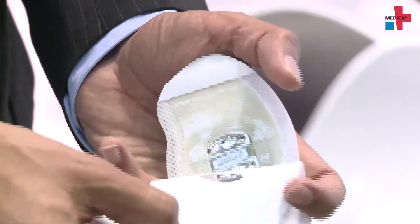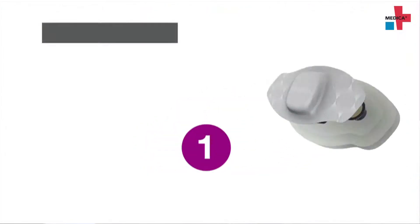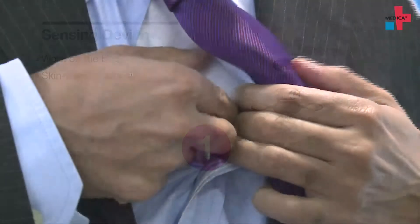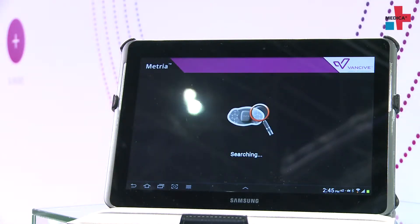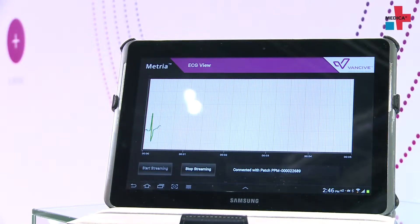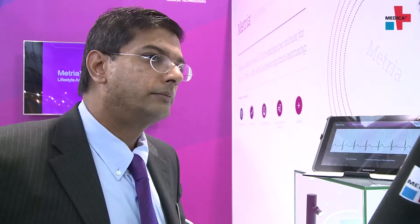I'm actually wearing a device right now — you can see it here, it's very similar to the device on display. Let me turn this on, and in almost real time you'll be able to see my ECG signal. It's very useful for some basic cardiac rhythm analysis, for example cardiac arrhythmia. This is not only able to be transferred in real time to a device, but it's also stored within the device. So if you're outside of Bluetooth range, the device has inbuilt memory that stores data until you come back into Bluetooth range.